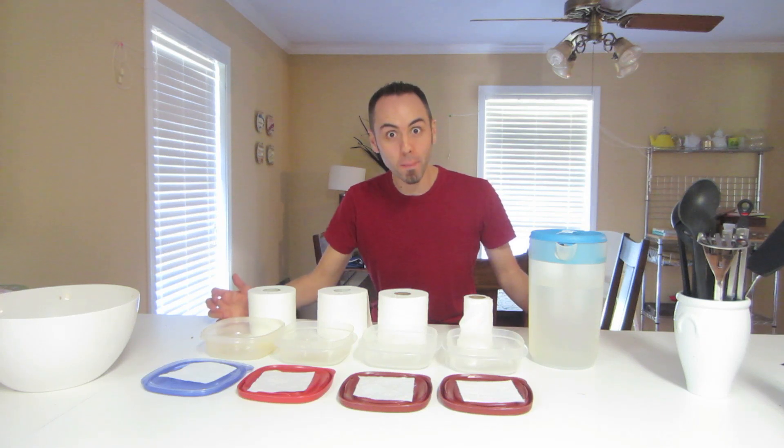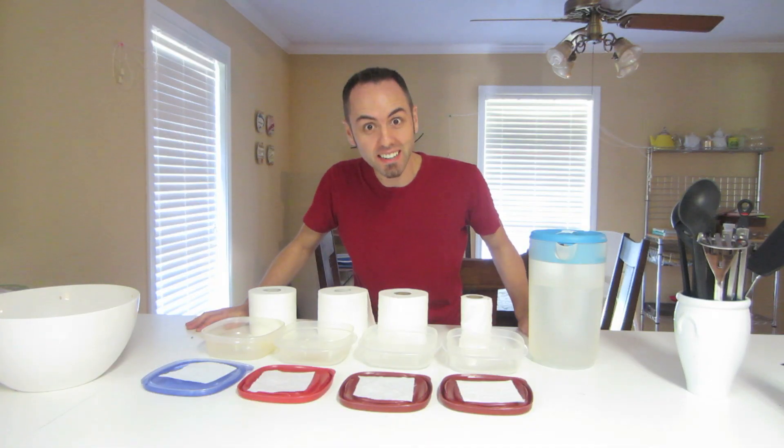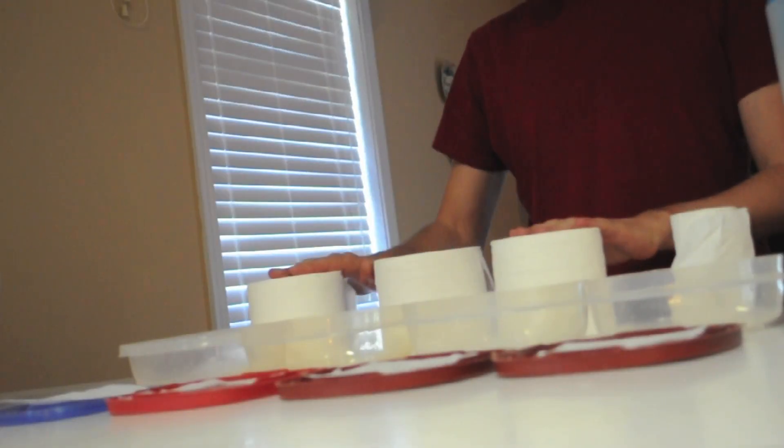Hey guys! Have you ever wondered which toilet paper dissolves the fastest? Let's find out today! It's time for a science experiment! Here's what you'll need: different brands of toilet paper.